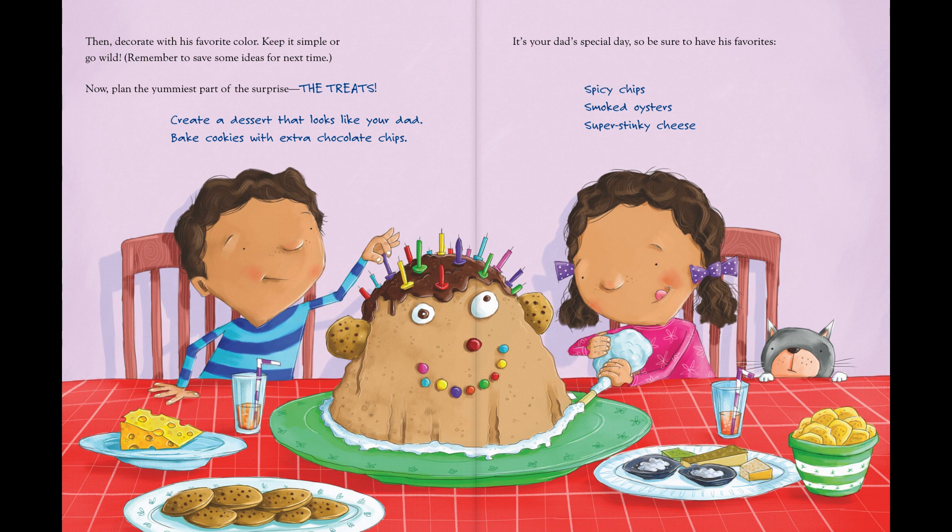Create a dessert that looks like your dad. Bake cookies with extra chocolate chips. It's your dad's special day, so be sure to have his favorites: spicy chips, smoked oysters, super stinky cheese.